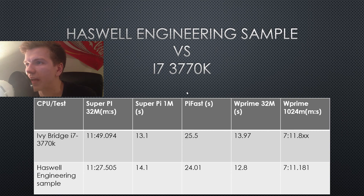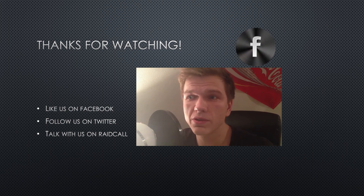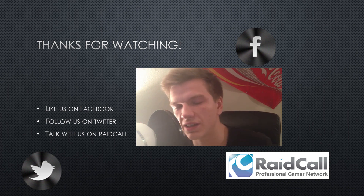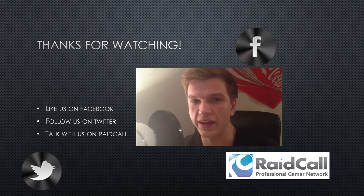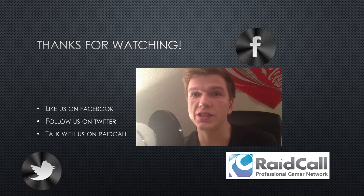Alright guys, that was basically what I wanted to tell you this time. Thank you for watching. If you want to know more about The Tech Cousins, you should definitely go and like us on Facebook. You can also follow us on Twitter, and if you want to talk with us you can go to RaidCall — I'll put a link in the description below along with the code for joining our channel. If you have any questions or suggestions you can tell us there or in the comment section below. Thank you for watching and see you in the next video.